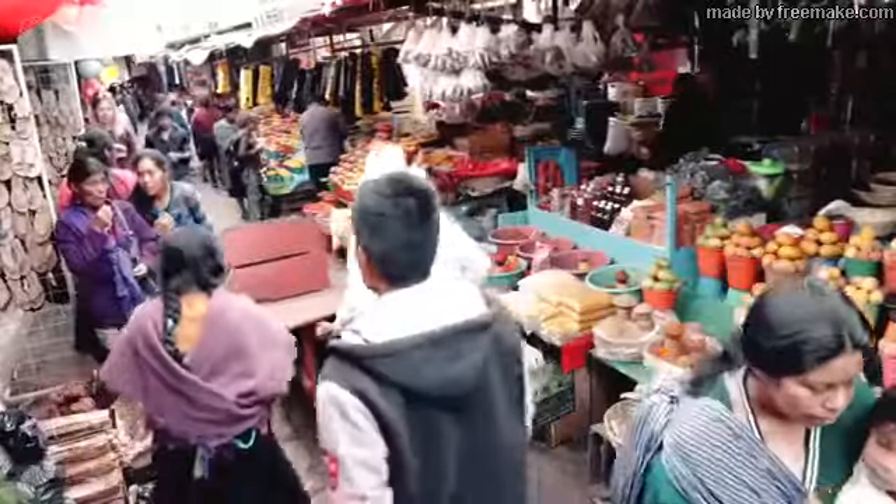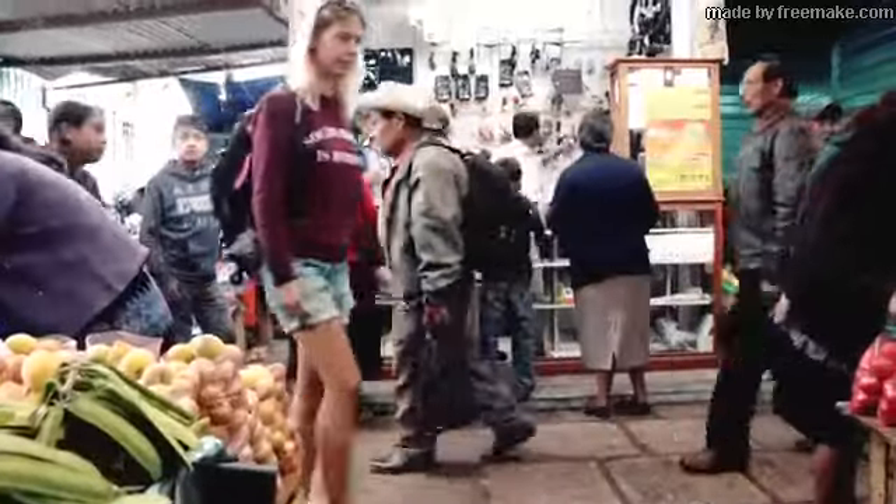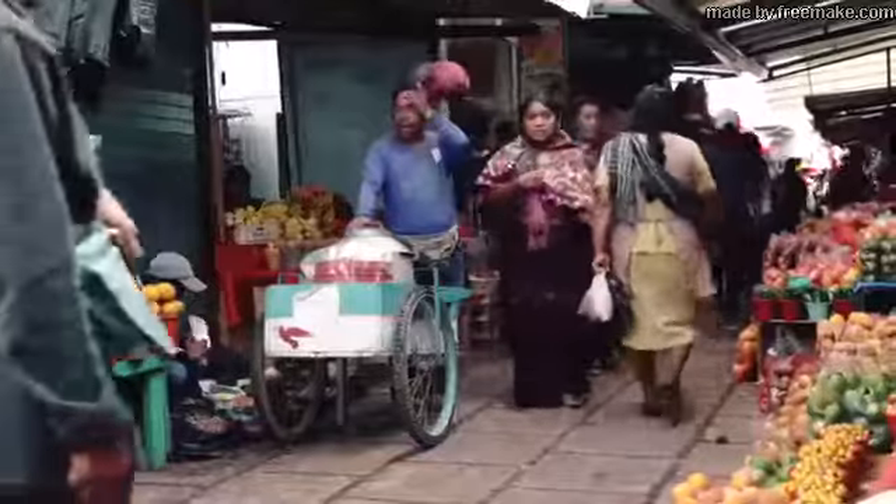Are you ready to come with us? Let's go! We start our day at Mercado Municipal, the local market of San Cristobal. It's really worth walking over this market to experience the culture and also the daily life of the local people here in San Cristobal.